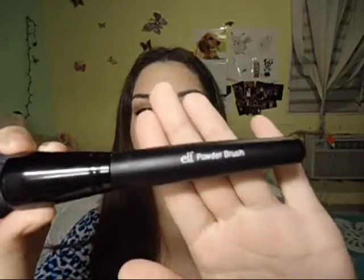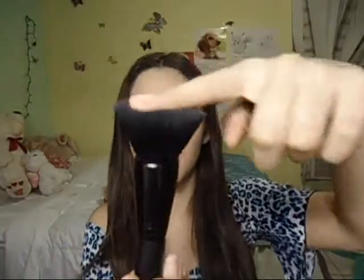Another makeup-y type product — it's these two brushes. The first one is the ELF Powder Brush, Studio Line. It's a flat top, and I love this for powder. You can pat it on and it sets your makeup and applies your powder really well. I just love it and I don't know what I've been doing without this in my life.